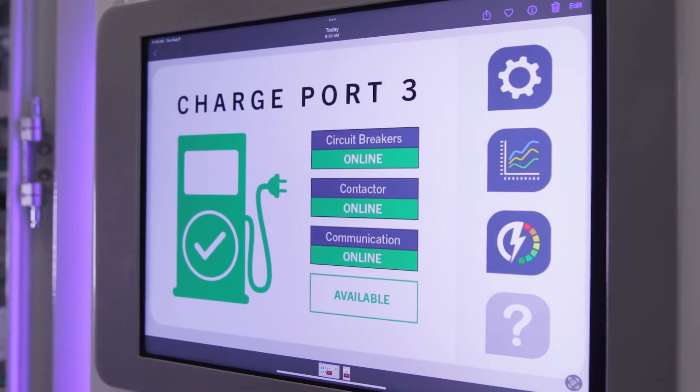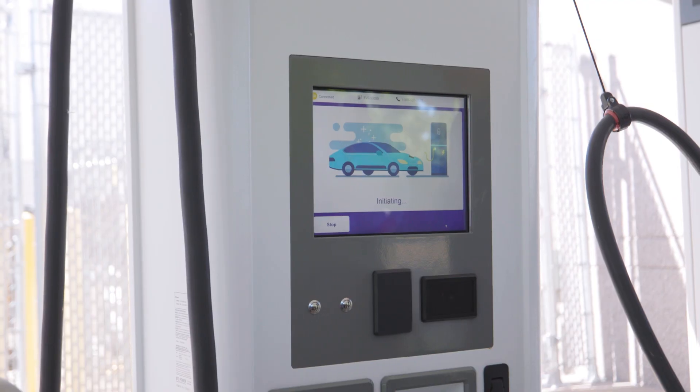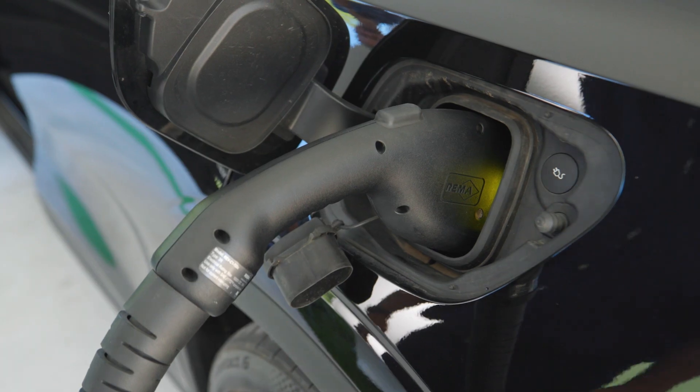We monitor incoming voltages and currents and outgoing voltages and currents to the different breakers, and we can react depending on those different situations. If the site goes down or if a charger goes down, they have the capability and the means to bring the site back up again.